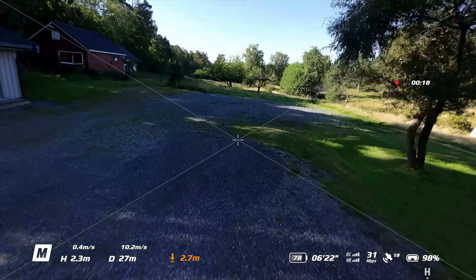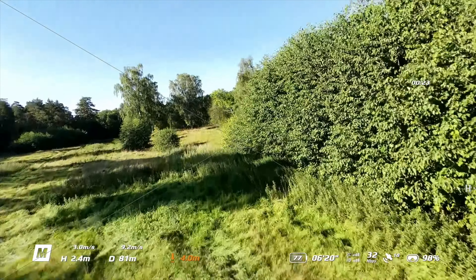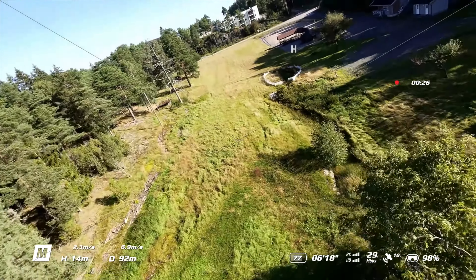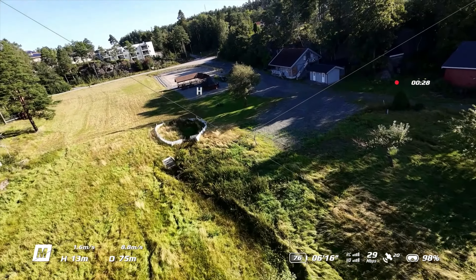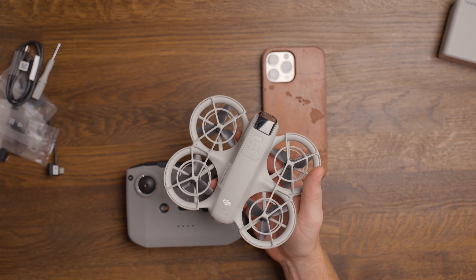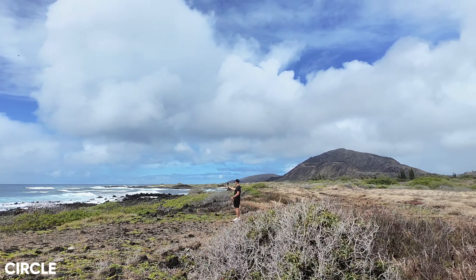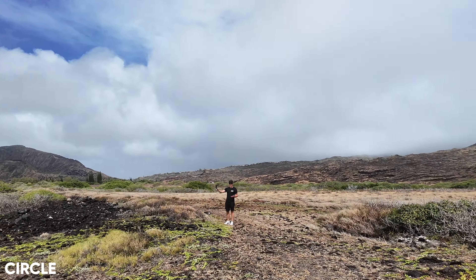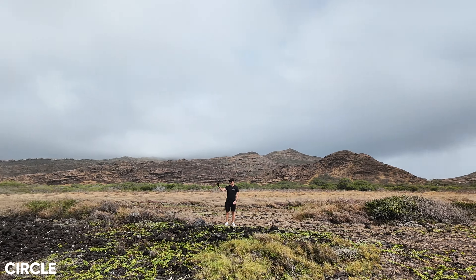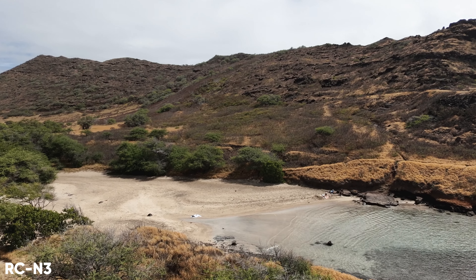And because it only weighs 135 grams with a built-in propeller guard and flies at a slow speed, it's less likely that the drone will take severe damage on impact compared to something like the Mini 4 Pro, which flies a little bit faster and has exposed propellers. Even if you use prop guards, it's not going to be the same as we have on the Neo. And when it comes to traveling with this, I have a video already where I took it to Hawaii, so if you haven't seen that, I highly recommend you check that out.